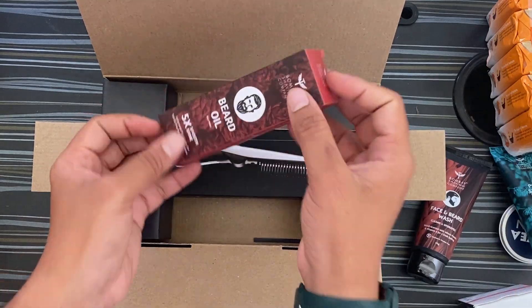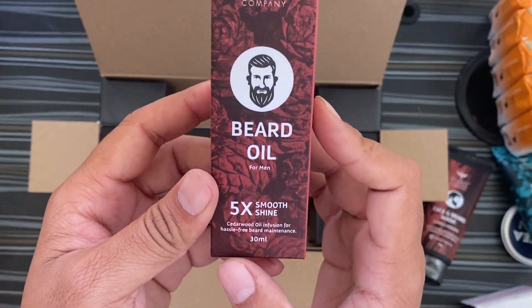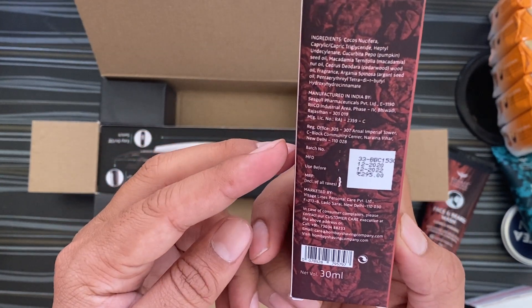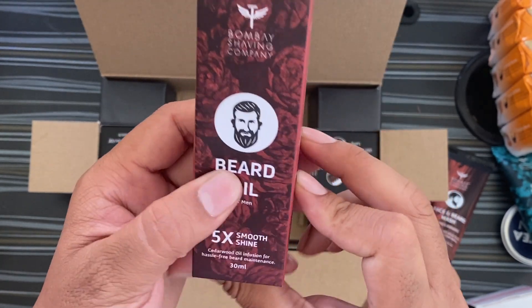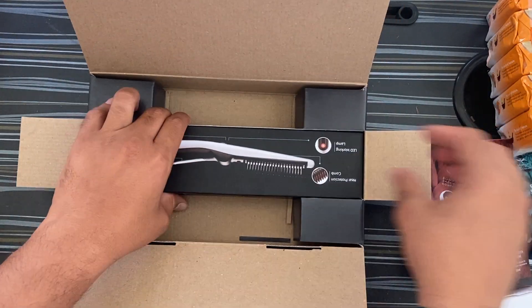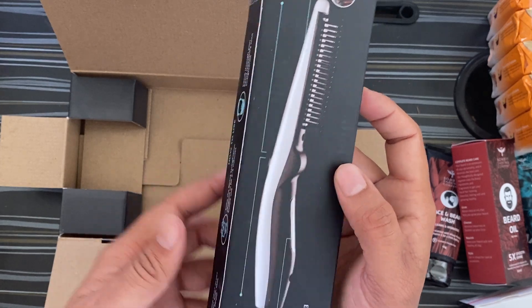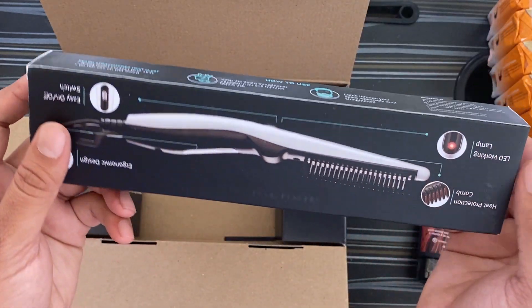This is the beard oil — it's very good and useful. Thanks to Bombay Shaving Company. This is one of the most useful products for males, especially for those who want to grow a good beard.